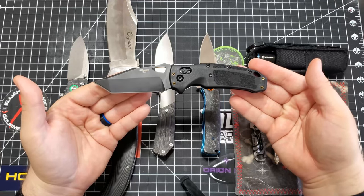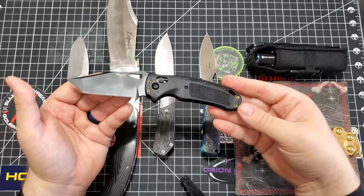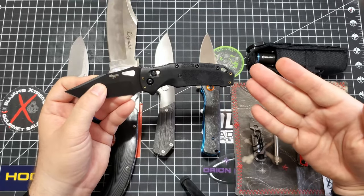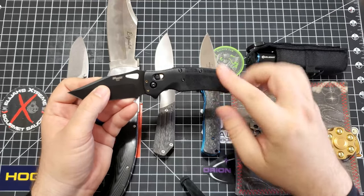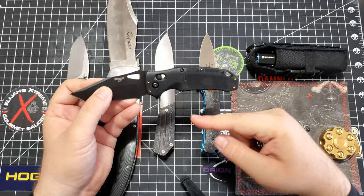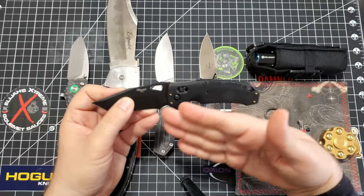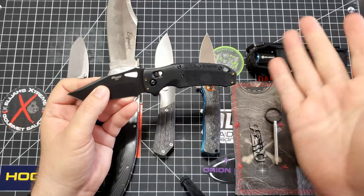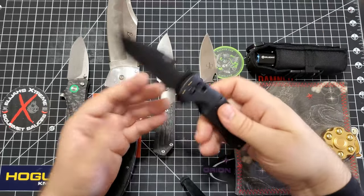And this one's American made. I know a lot of people out there appreciate that — hardworking Americans making a very quality knife for an affordable price. These are actually on sale at the time of this video on KnifeCenter for like $117 bucks. Go get one. Do it. Pause this video, go order one.